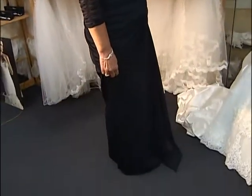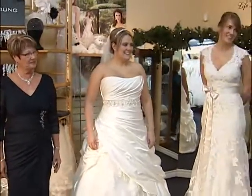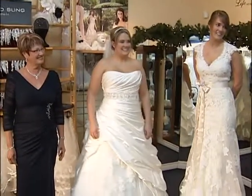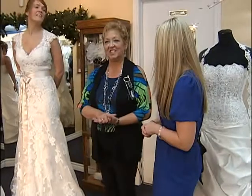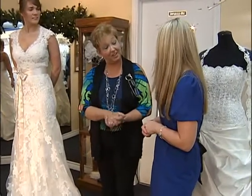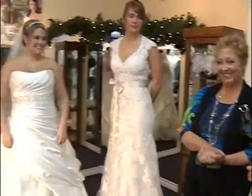Well, thank you so much for having us here today. For people who want to check out the shop, you're located in Moose Creek, really easy to find — 25 minutes away from Ottawa. And you also have a website with all your information and all your designers listed. Thank you again for having us today. It's been an absolute pleasure.